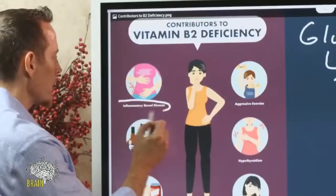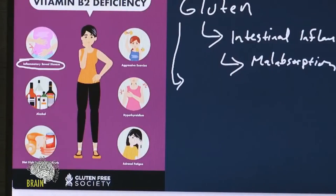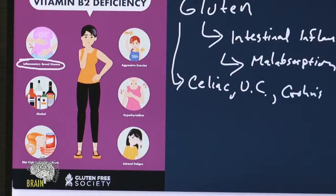Inflammatory bowel disease includes celiac, ulcerative colitis, and Crohn's disease — the three primary forms. All three can contribute to loss of nutrients, and we know gluten can contribute to these three. So inflammatory bowel diseases can cause vitamin B2 deficiency.